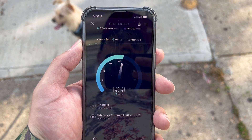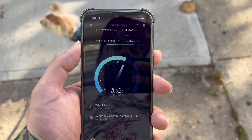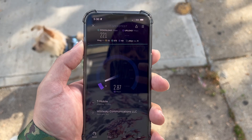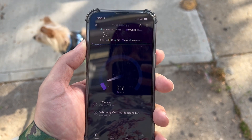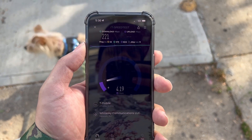It's literally blurred out in the background. Wow — 221 down. I'm glad I'm recording this. They've definitely improved the speed. And this is with one bar of Ultra Capacity.